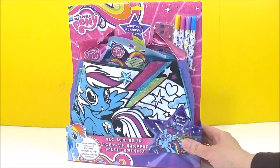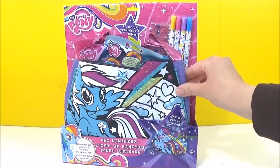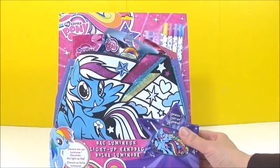Hi guys, so today I'm going to be coloring in and decorating this awesome Rainbow Dash light-up bag, and then I will be checking out all the My Little Pony surprises inside. But first, let's get coloring!